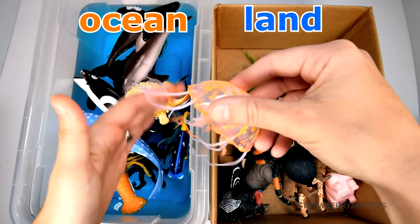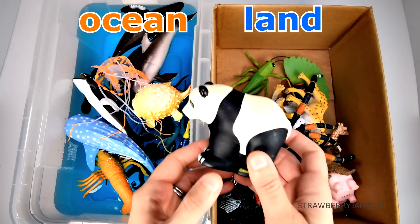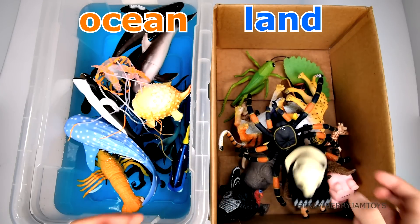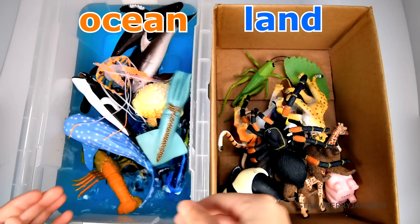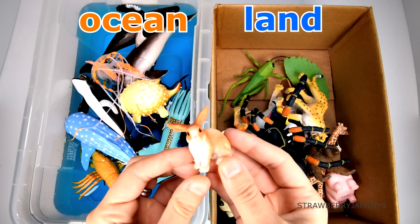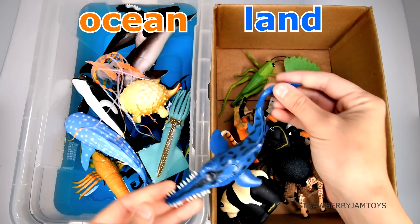A jellyfish lives in the ocean. A panda lives on the land. A squid lives in the ocean. A rabbit lives on the land. A sawtooth shark lives in the ocean.